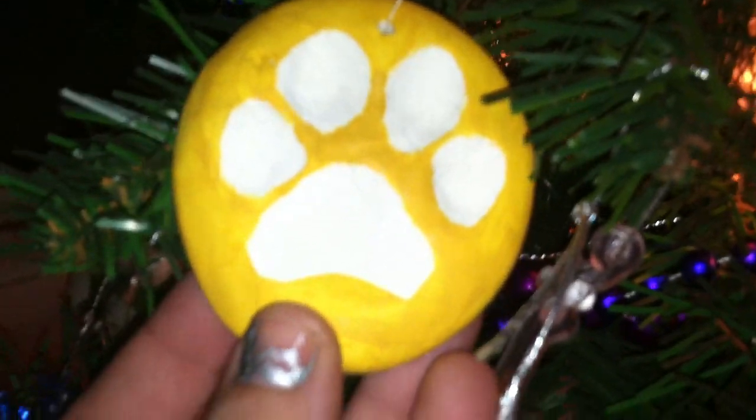This is my sister-in-law's dog's paw print from last year. Something fell — I'll deal with that later. This is a very old ornament that was mine from the very first time I saw the Nutcracker when I was little.